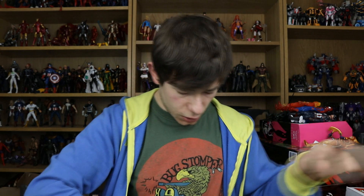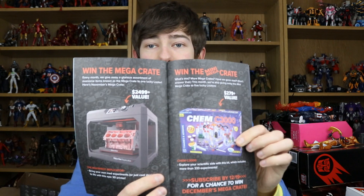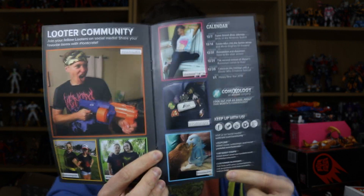Moving on, there's a booklet — they've gone back from just a little sheet to having a full booklet. It has the top five mad scientists in pop culture: Shockwave from Transformers, Henry Jekyll, Bruce Banner, Emmett Brown, and Victor Frankenstein. Then there's the mega crate — a 3D printer and a chemistry set, which would be incredible. Also the Looter community page, a really cute picture of Godzilla, and other subscription boxes like the Fallout Crate and the Marble Crate.